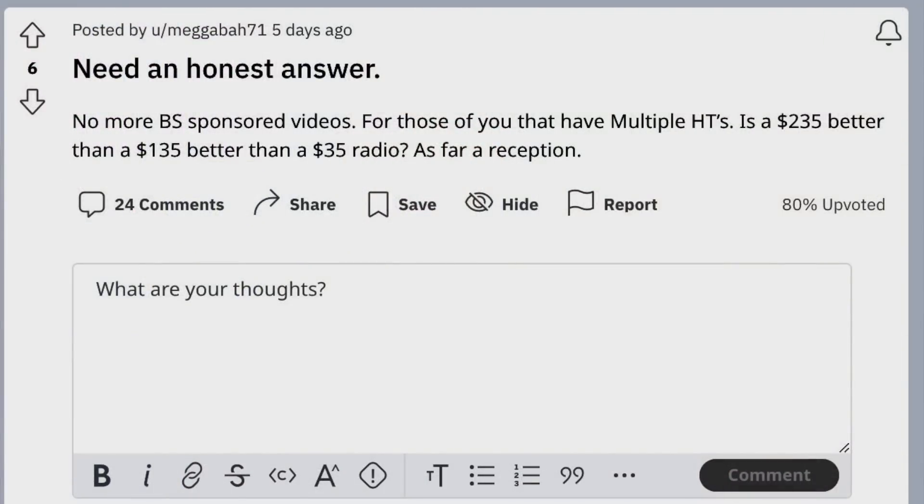I shall read the question aloud as I simultaneously display it on the screen for you to enjoy. 'Need an honest answer. No more BS-sponsored videos. For those of you that have multiple HTs, is a $235 better than a $135 better than a $35 radio as far as reception?'